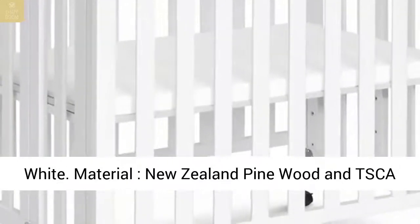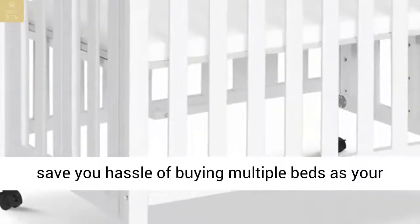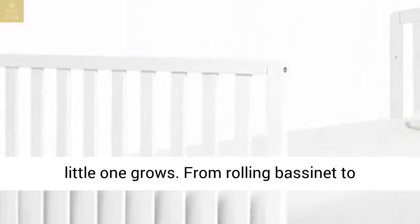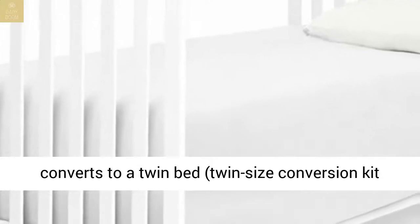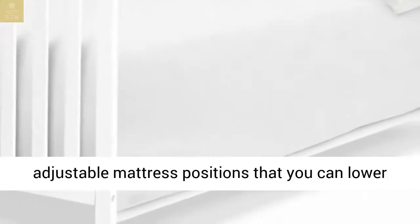Material: New Zealand Pinewood and TSCA-compliant MDF. 3-in-1 convertibility is designed to save you the hassle of buying multiple beds as your little one grows — from rolling bassinet to stationary mini crib, this product easily folds and converts to a twin bed. Twin-size conversion kit number M5789 sold separately.